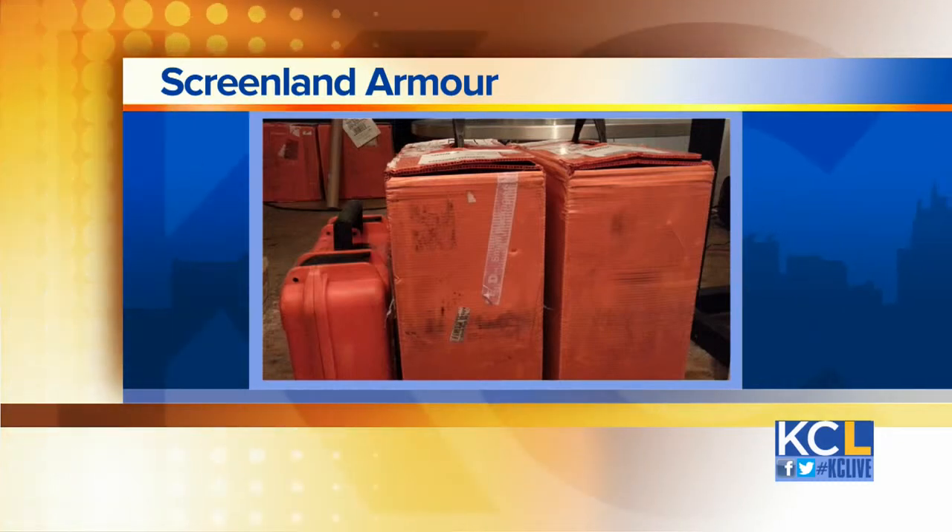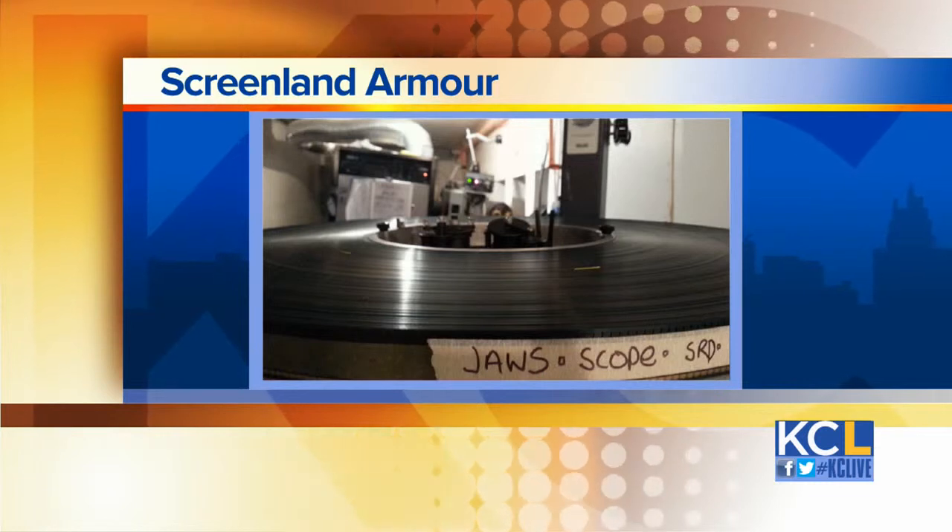How much will the conversion cost for you? For both theaters, it's $110,000. That's a lot of money.